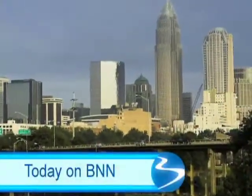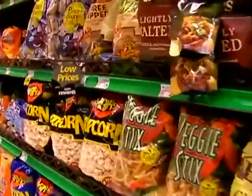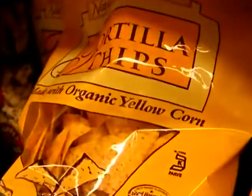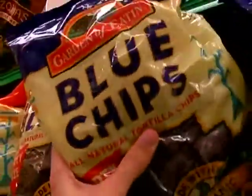Coming up, Beachbody helped Charlotte, North Carolina wake up turbo style. It's fun, it's exciting, it's dancing. And most of all, people have amazing results. Plus, the tortilla chip comes in many shapes, sizes and colors. We'll tell you which color chip is nutritionally best for you. Find out all that and more right now on Beachbody Network News.